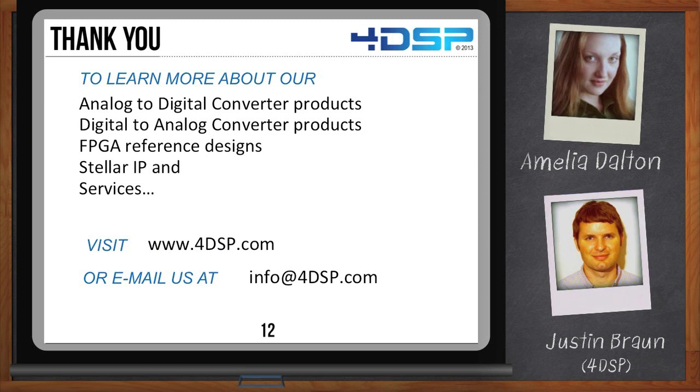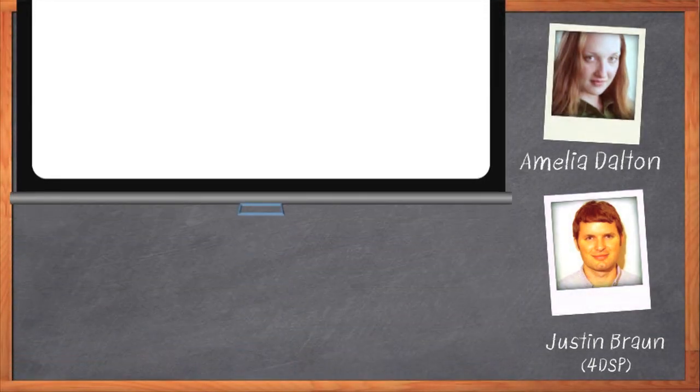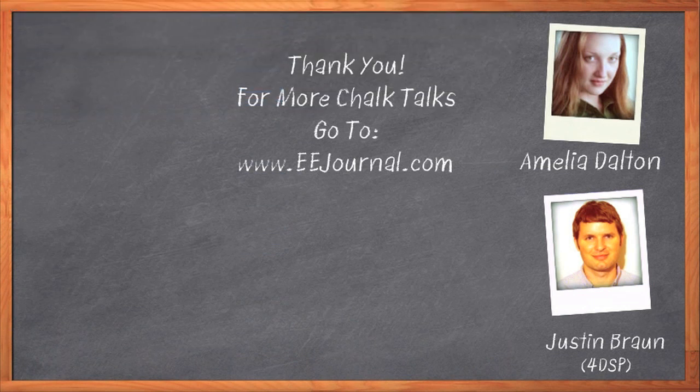That's all I have time for today. Thank you so much for joining me, Justin. Glad to be here, and I hope you enjoy your time in Austin. I want to remind everyone that you can click on either or both of the links below the player to get more information about 4DSP's FMC and software-defined radio products. For Chalk Talk, I'm Amelia Dalton. For more Chalk Talks, check out the on-demand section of eejournal.com.